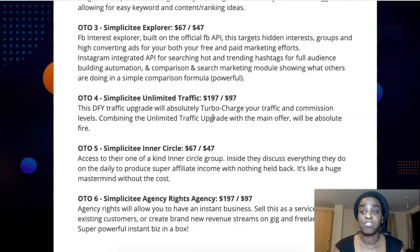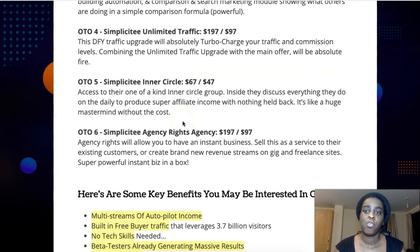Upsell number three is Simplicity Explorer for $67, or $47 at a downsell. In this one you get features like Facebook Interest Explorer, a built-in social Facebook app that targets hidden interest groups, and high-converting ads for both free and paid marketing efforts, plus much more. Upsell number four is Simplicity Unlimited Traffic for $197 at a downsell — a done-for-you traffic upgrade that would absolutely turbocharge your traffic and commissions.